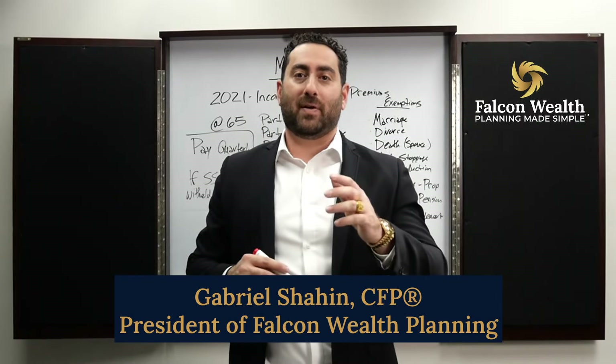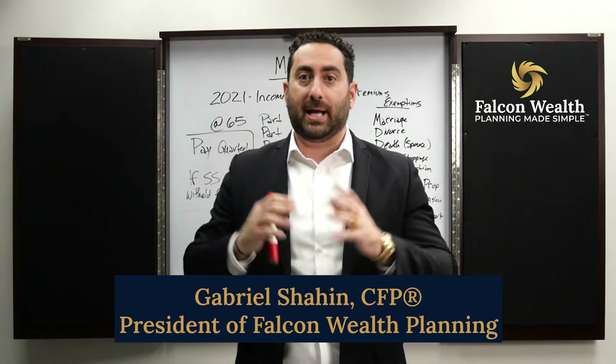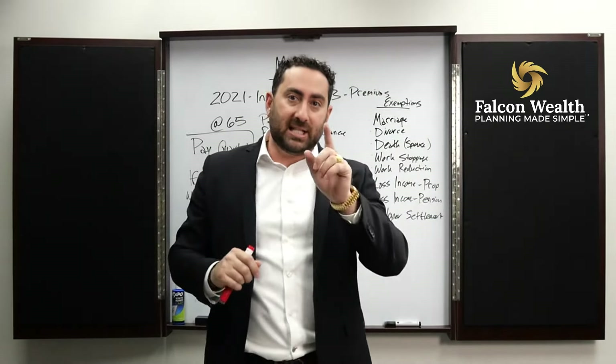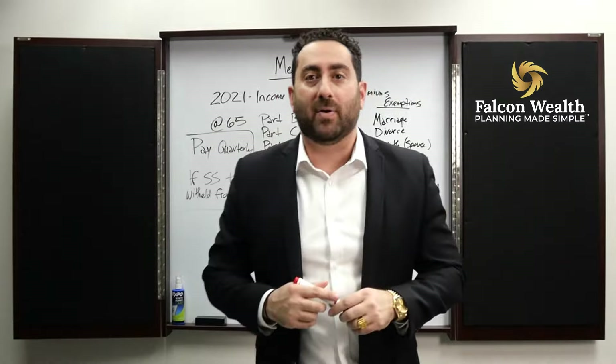Hi, everybody. This is Gabriel Shaheen, Certified Financial Planner and President of Falcon Wealth Planning. Today, I want to talk to you about Medicare premiums and how they work, because we all know at 65 years old, you have to apply for Medicare.